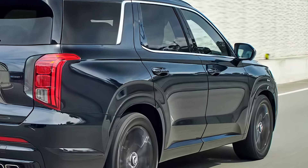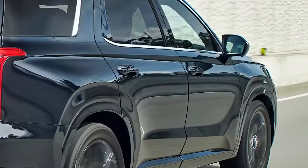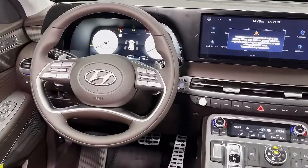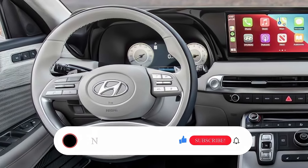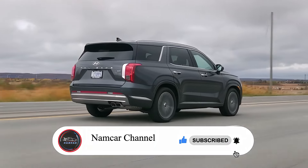The 2025 Hyundai Palisade is shaping up to be a game changer. With its stunning design, powerful performance, and luxurious interior, it's set to dominate the SUV market. Stay tuned for more updates and official reveals — let us know your thoughts in the comments below, and hit subscribe and smash that notification bell to stay in the loop. Thanks for watching.